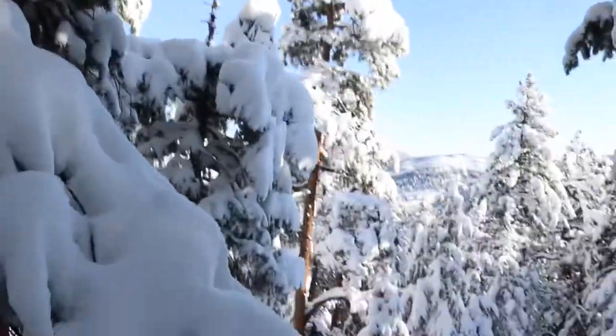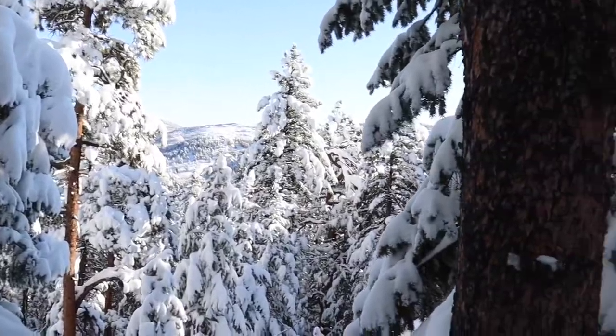The south side was already packed down — somebody had come up here either last night or this morning and hiked this loop part. But we were just breaking trail up to the top. This is so pretty.